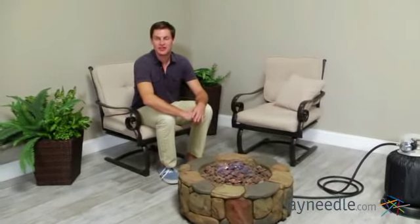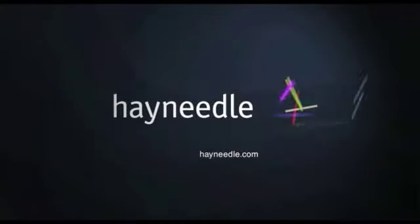Thanks for taking the time to learn more about the Red Ember 28-inch Clarksville Propane Campfire Fire Pit. I'll see you in the next one.